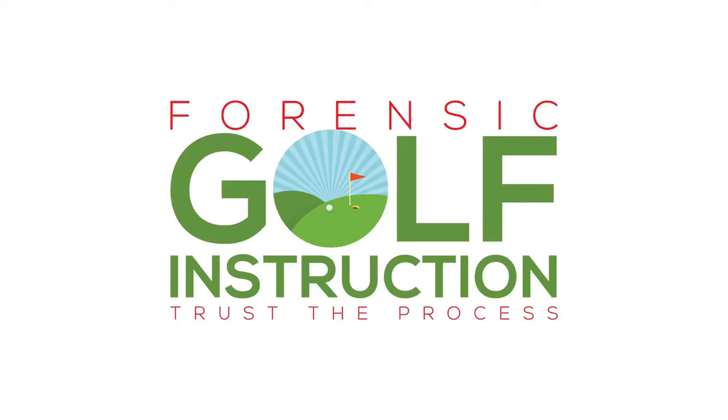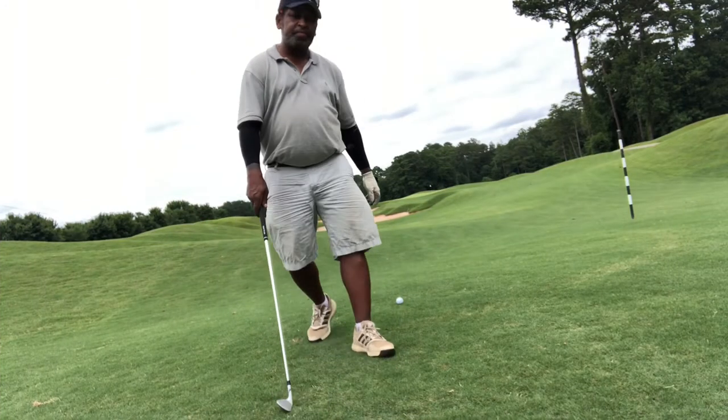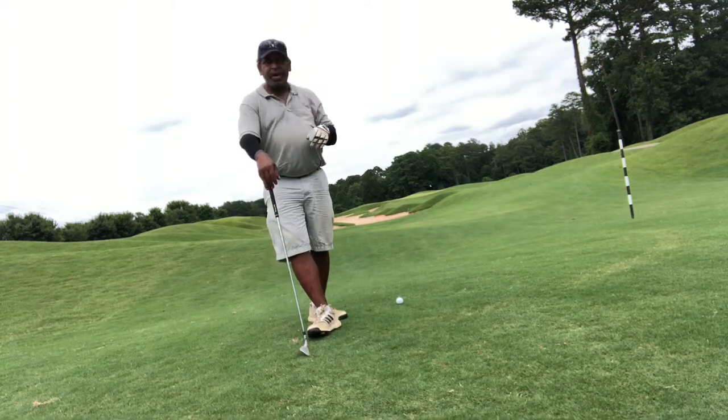Hey folks, I hope you had a great holiday. Today I want to start talking about posture — there's going to be a posture series that begins. I still have a few videos I'm going to drop from Arizona, but today let's talk about posture.